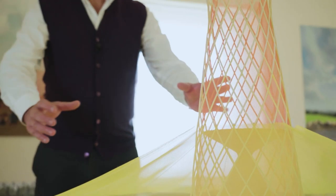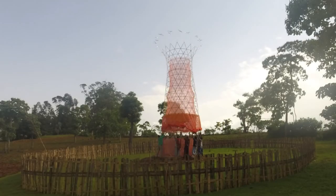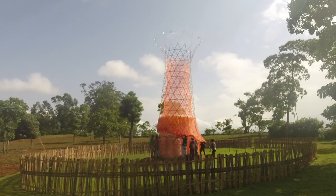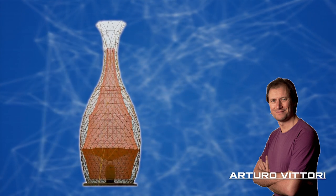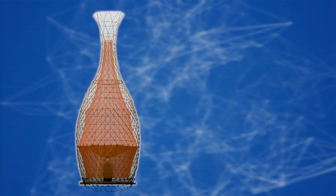One of those trying to solve this problem is the Warka Water Italian-American project, which is building towers in Africa that collect water from rain, fog, and dew. Italian architect Arturo Vittori, along with his team, came up with a design that looks more like a product from a catalog of expensive interior items — the Warka Water Tower is, however, a genuine engineering solution.